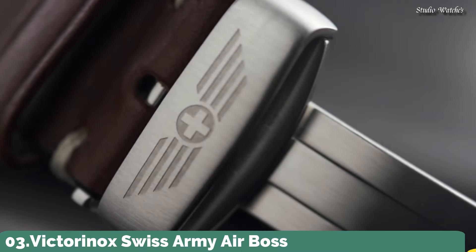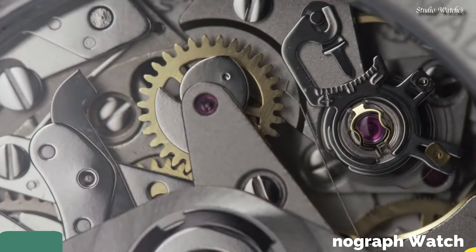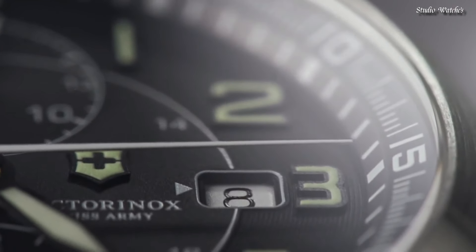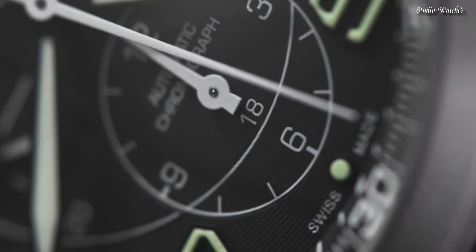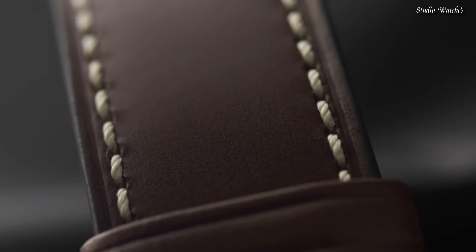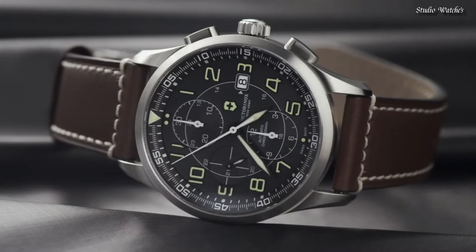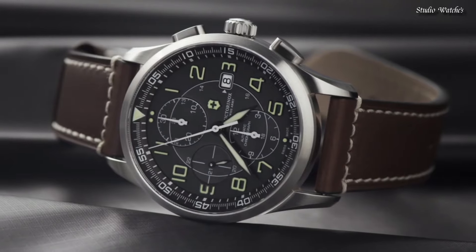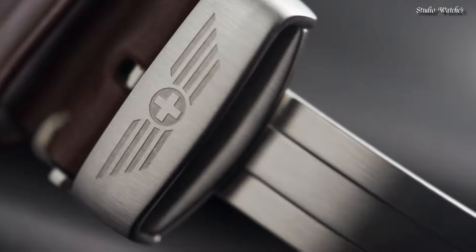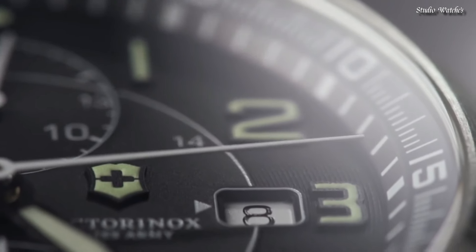Number 3: Victorinox Swiss Army Airbus Chronograph Watch. Stainless steel case with a brown leather strap, fixed stainless steel bezel, black dial with luminous hands and index hour markers. Dial type: analog, chronograph, caliber 7750 automatic movement. Scratch-resistant sapphire crystal. Case size: 42 millimeters, case thickness: 11 millimeters, bandwidth: 22 millimeters.